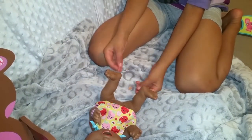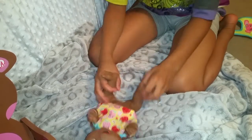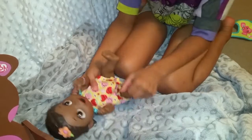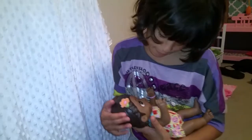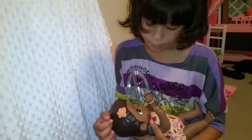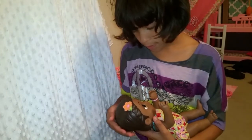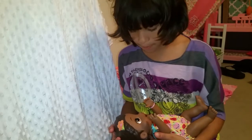We're gonna get you all nice and changed for bed, little dumpling. Didn't you eat the little cherries and apricots? We'll put those aside and get you back into your pajamas. We're done now — you can go night night. Love you!